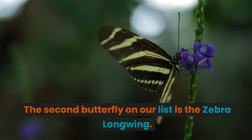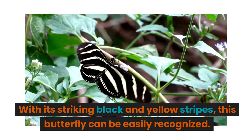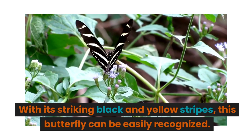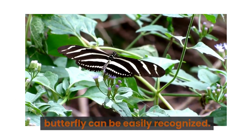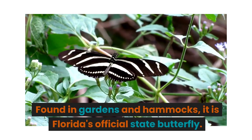The second butterfly on our list is the zebra longwing. With its striking black and yellow stripes, this butterfly can be easily recognized. Found in gardens and hammocks, it is Florida's official state butterfly.